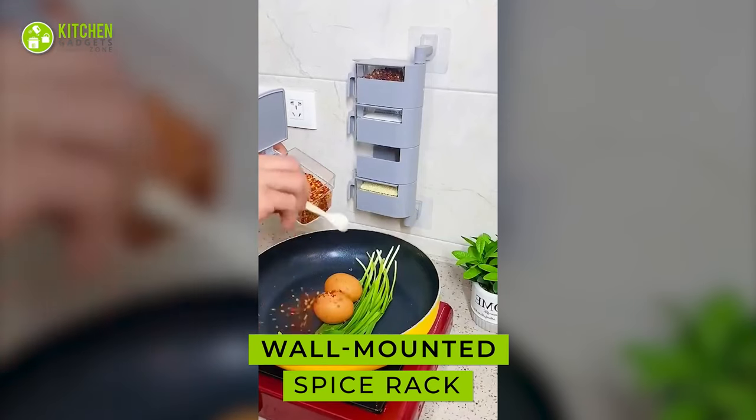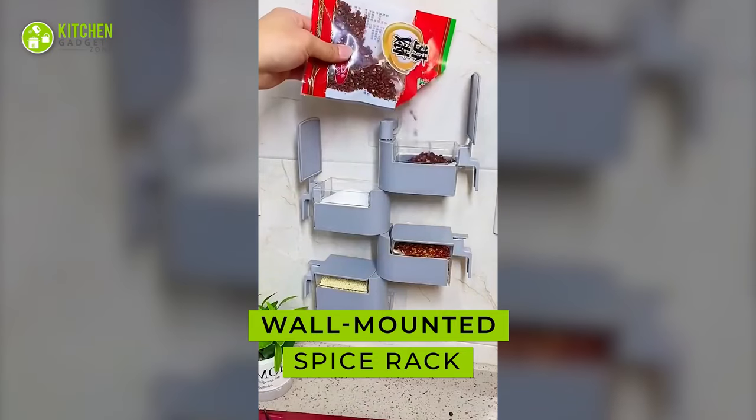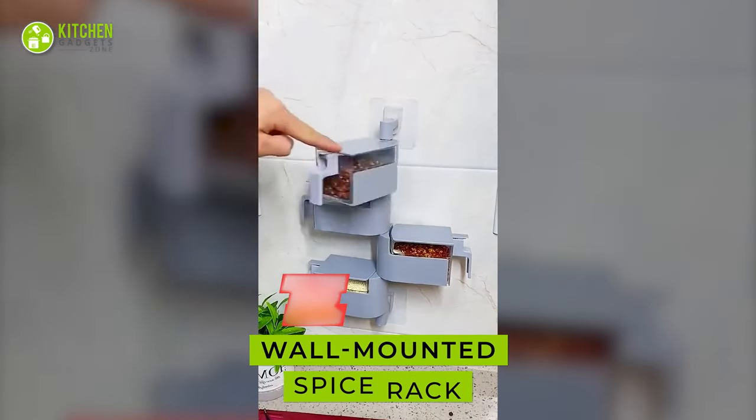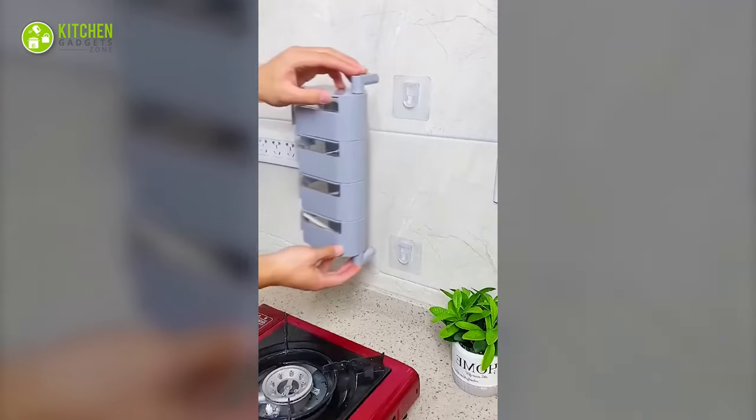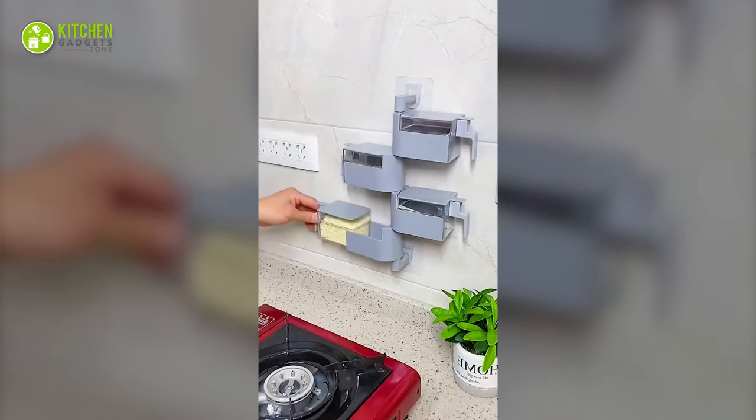Starting with this wall-mounted adhesive spice rack, this little space-saving accessory keeps your ingredients fresh from dust and bacteria. It can fit any mounting surface and holds the spices effortlessly.